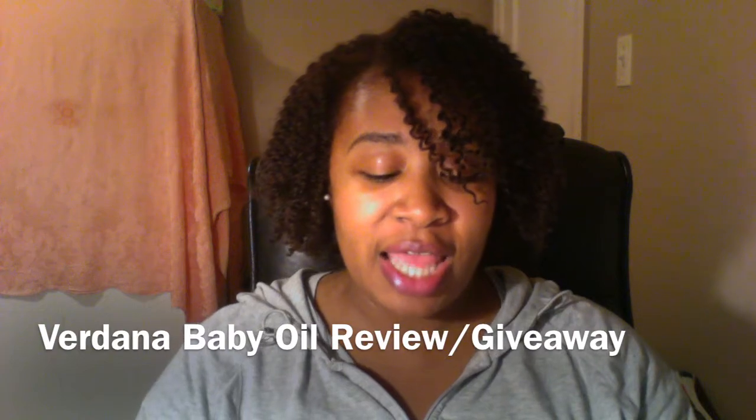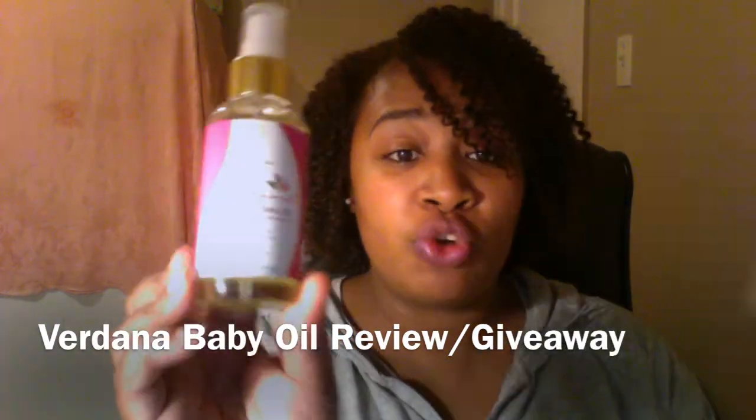Hey everybody, OVW here. Welcome to this video. As you can see from the title, this is a review and I am bringing a review on Verdana All-Natural Baby Oil.